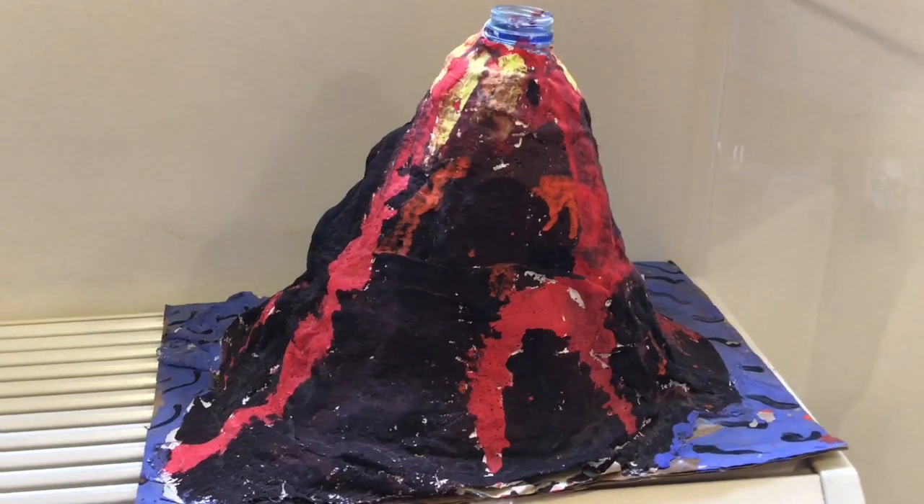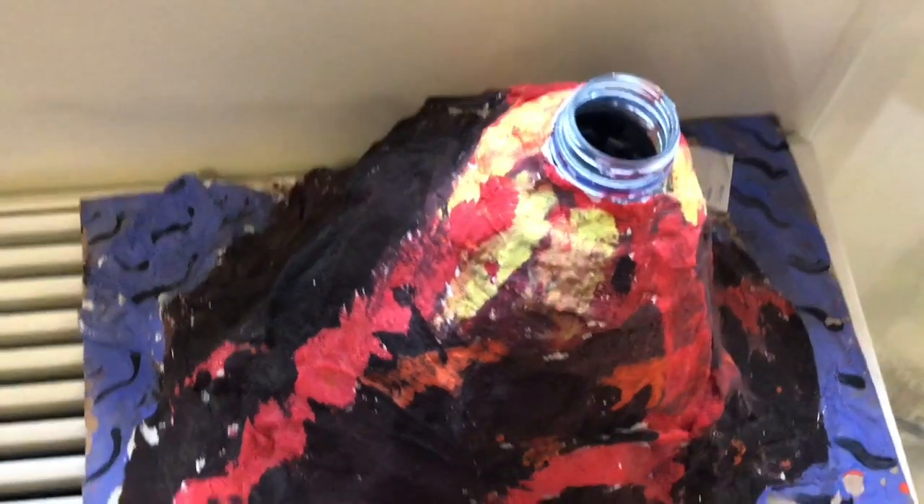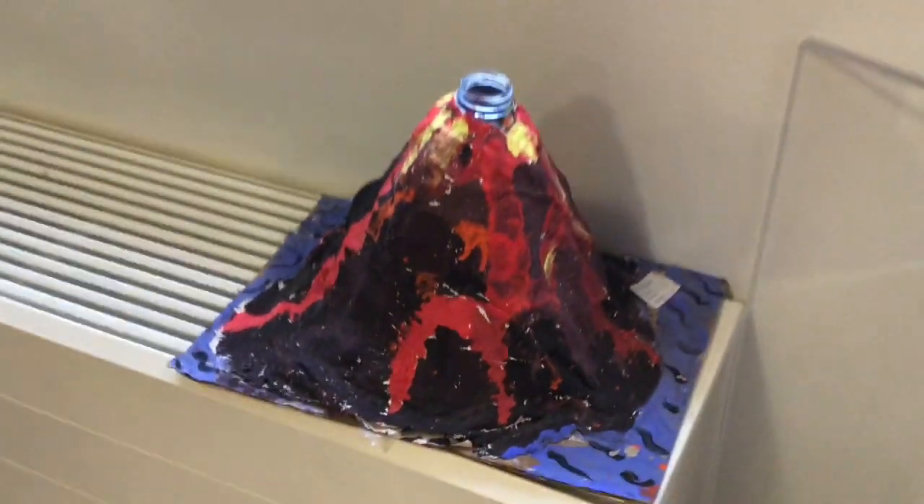Now for year eight, we only had one entry, so congratulations to Max Schwer with the Water Bottle Volcano — that was our winner for year eight. We thought it was a great concept and it had a lot of charm to it. Well done to Max for that, and a nice use of material.